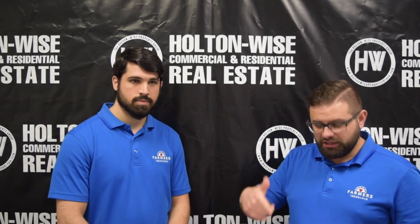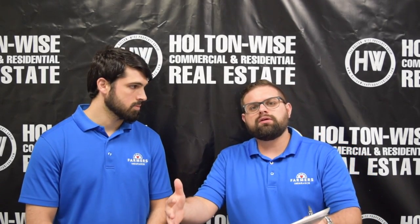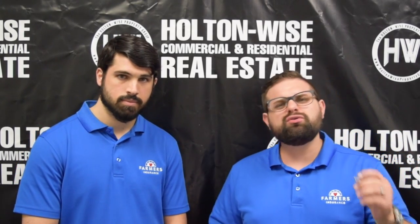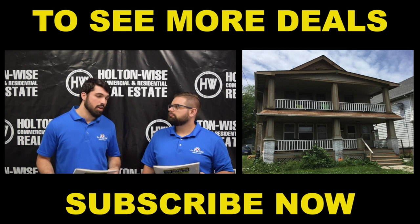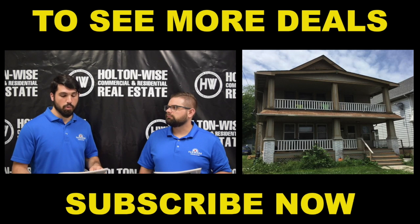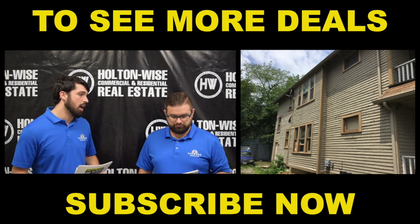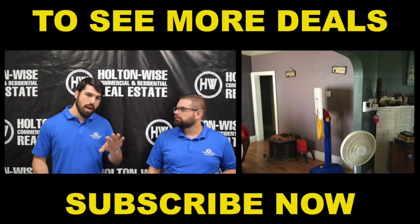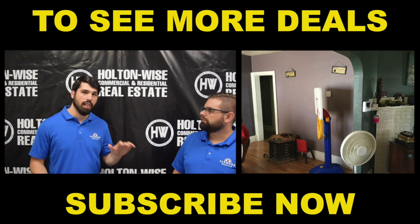He's here today because he called me up — he's got a new duplex he's putting on the market for one of his clients. The address is 3102 West 111th, Cleveland, Ohio 44111. It's going to be listed at $62,900. It needs minor repairs, but it is currently occupied and rented out at $1,100 a month.